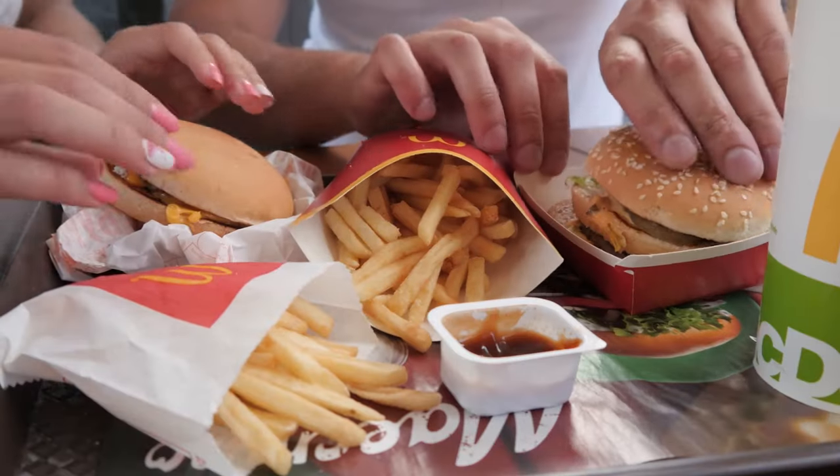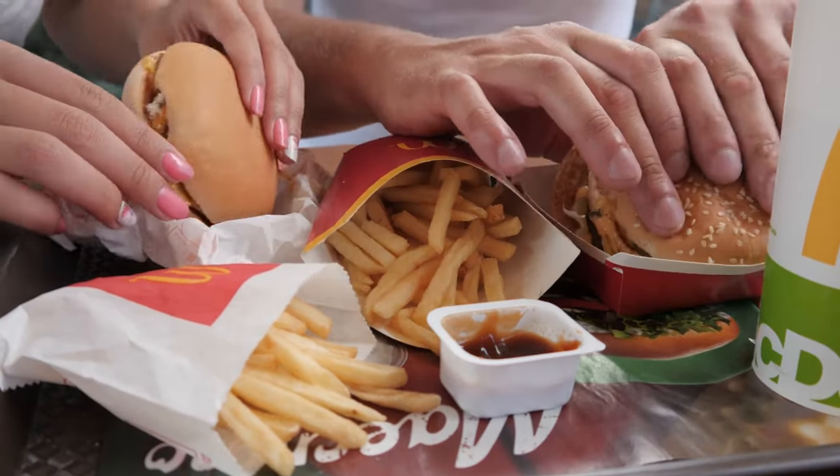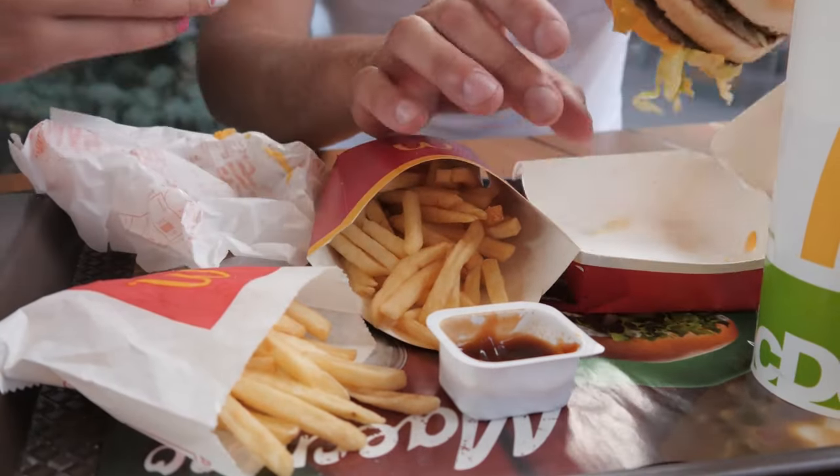And there you have it. If you find yourself craving a taste of perfection, head over to your nearest In-N-Out Burger location and experience the magic for yourself. Don't forget to like, comment, and subscribe to our channel for more behind-the-scenes adventures. Until next time, stay hungry and keep exploring!